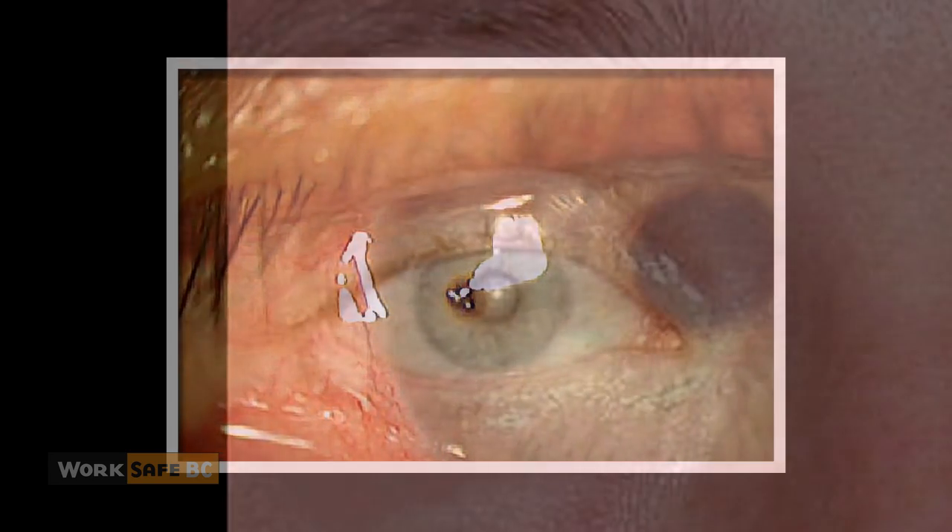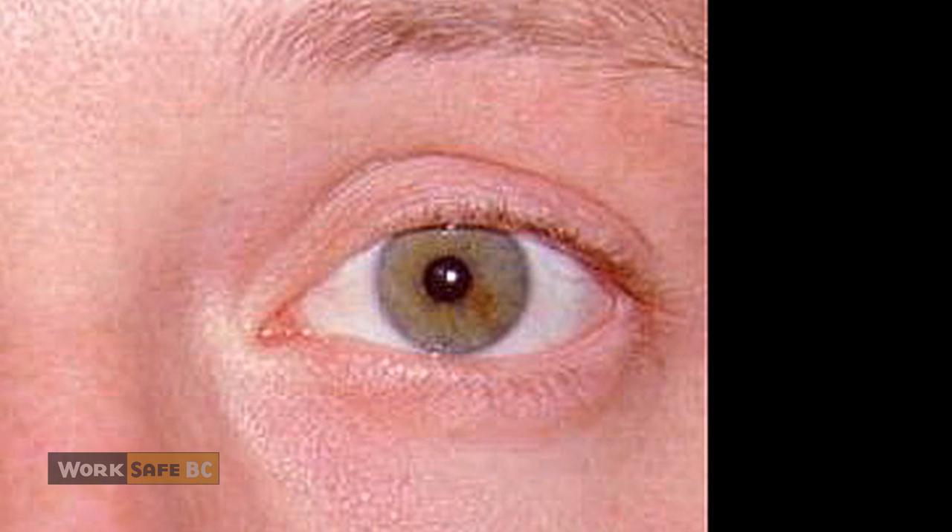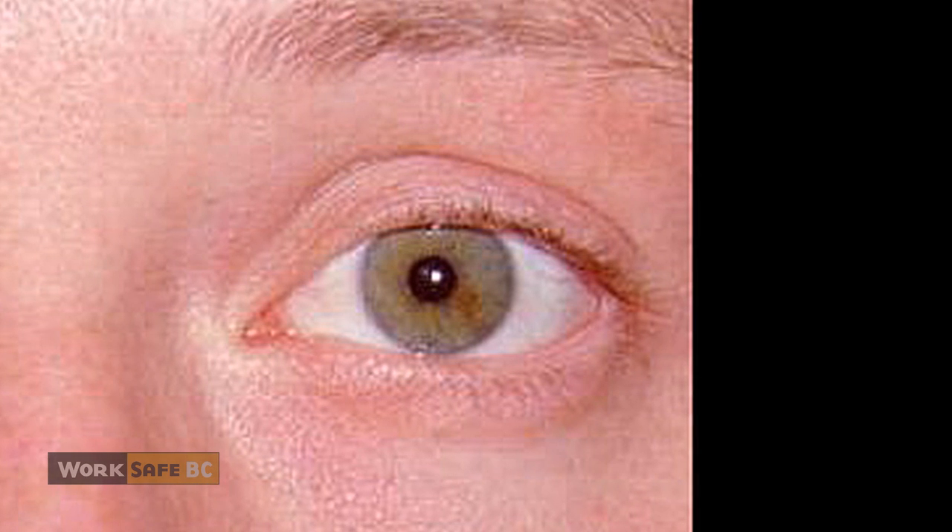These eye injuries can be very serious. Over time, a tiny piece of iron or steel that has penetrated into the eye can rust and degrade, becoming toxic and damaging the eye. Untreated, this condition can lead to irreversible blindness.